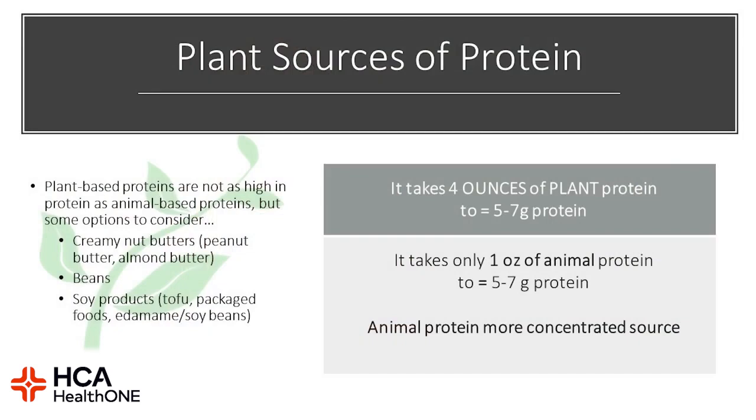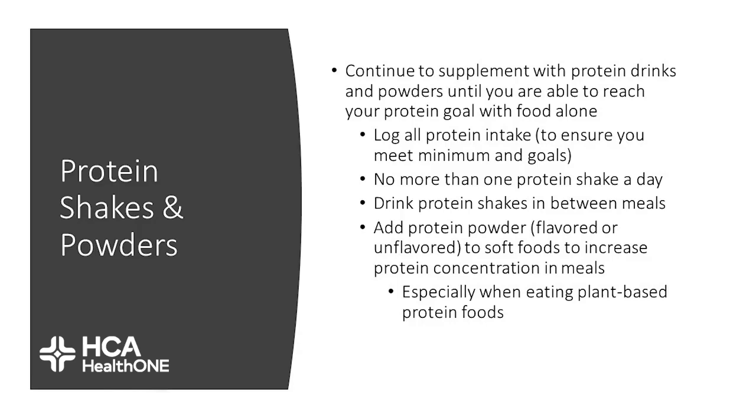You can also incorporate plant sources of protein during this phase. It does take a little more work to make sure you're getting your protein needs, but options include almond butters, nut butters, soy protein products such as tofu, edamame, or soybeans, as long as they're made into that soft consistency. Protein powders and protein shakes are still consumed at this point to help meet your protein needs, but start putting food as the priority and wean down on supplements. No more than one protein shake a day, and drink protein shakes in between meals.